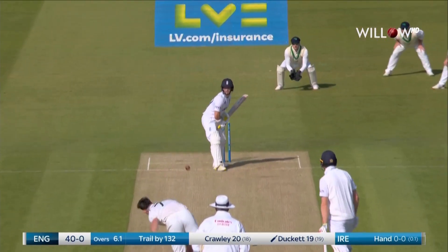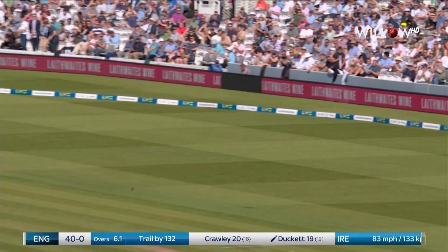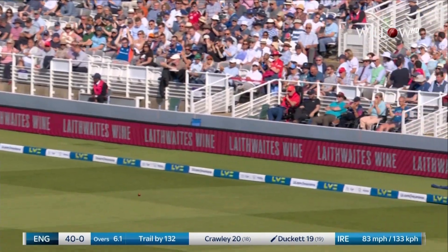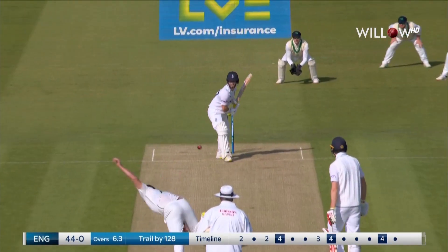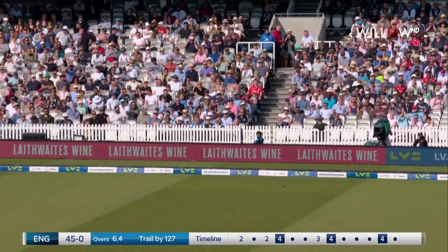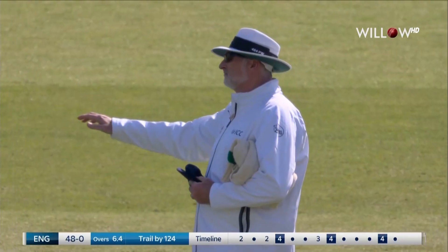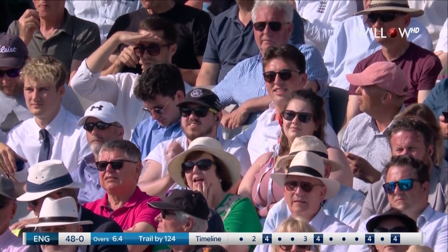Cantor perhaps to come back in, but Ducat has created some room and his fast hands get him so many runs through that area. More runs, now another boundary — that's the ninth of the inning so far, and we've only had six overs and four balls.